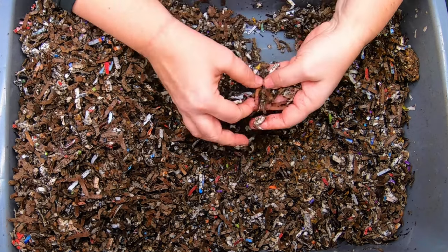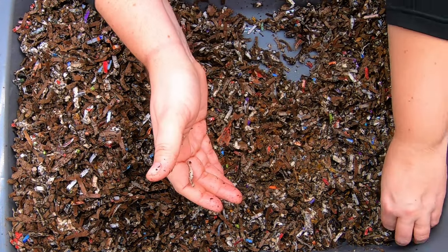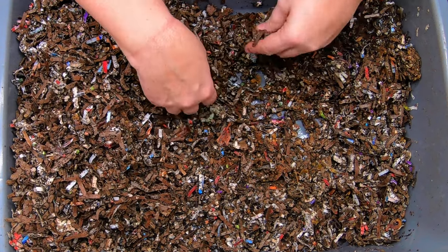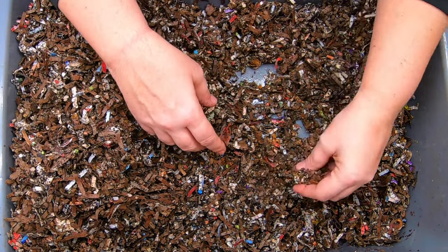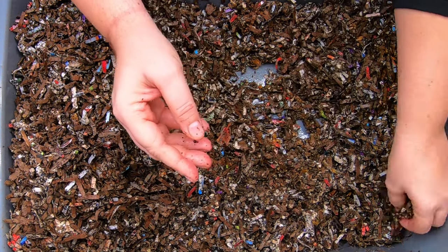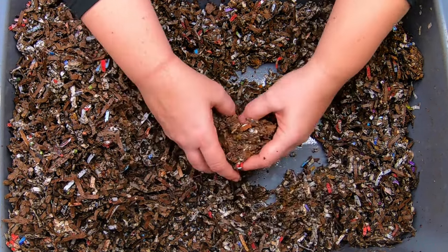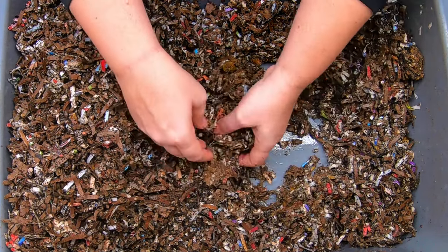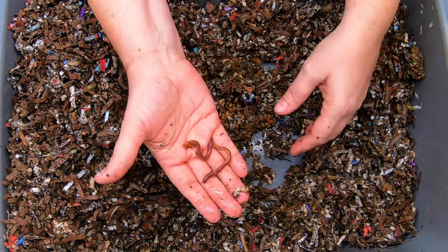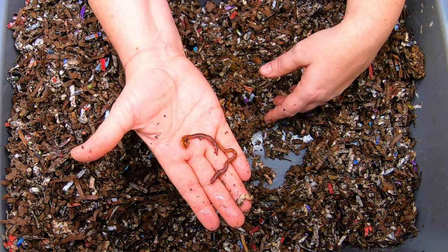And here's another good-sized worm here. We only started out with 100 cocoons, so depending upon who laid the cocoons, there could be one to quite a few babies in each cocoon. And they are just going nuts breeding because there is such a low population density in here that they are just trying to meet the carrying capacity of this bin. Every worm I'm finding is breeding age here.